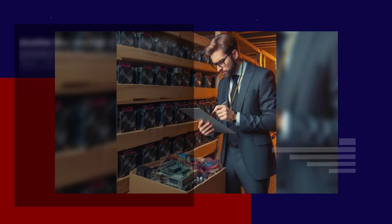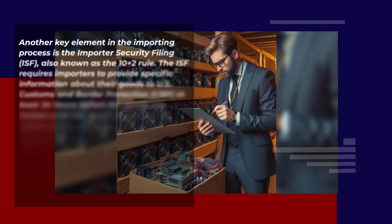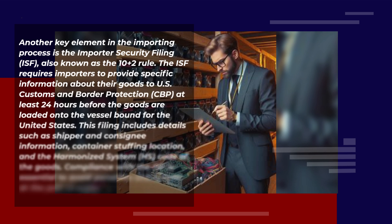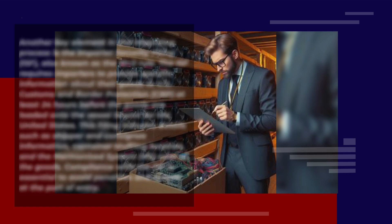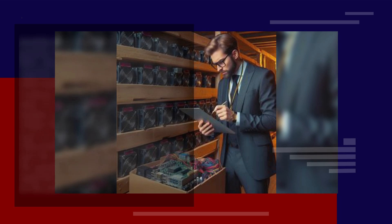Another key element in the importing process is the Importer Security Filing, also known as the 10+2 rule. The ISF requires importers to provide specific information about their goods to U.S. Customs and Border Protection at least 24 hours before the goods are loaded onto the vessel bound for the United States. This filing includes details such as shipper and consignee information, container stuffing location, and the harmonized system code of the goods. Compliance with the ISF is essential to avoid penalties and delays at the port of entry.